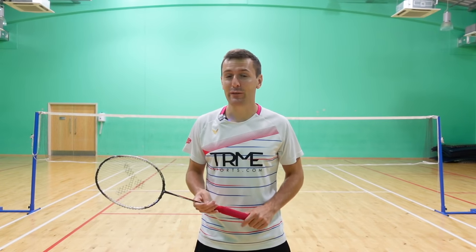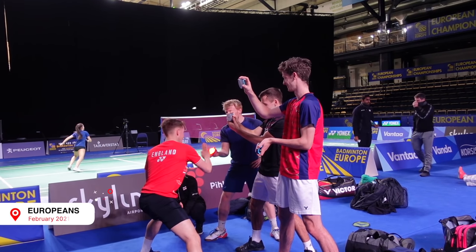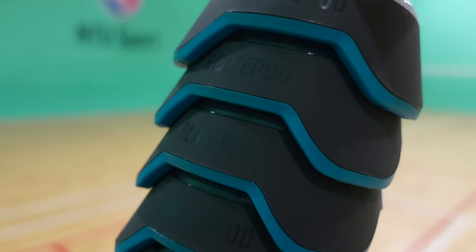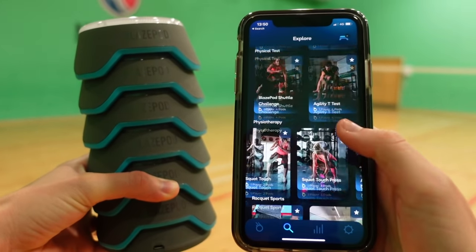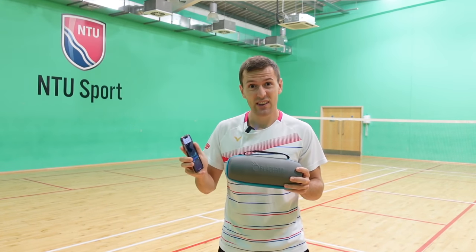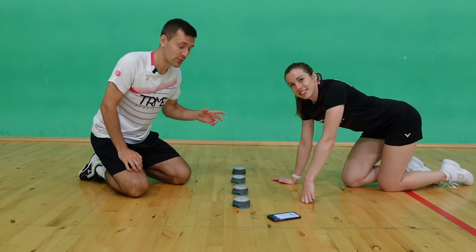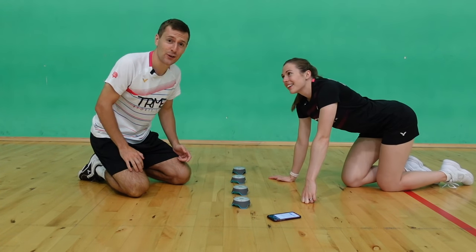Our final method of improving your reactions is one we've been using a lot in the last few months. These are called Blaze Pods, which were kindly sent to us to try out — they haven't asked us to include them in a video, we just genuinely love using them. The pods connect up to an app on your phone and you can program them to do literally anything. Anyone that knows me knows I'm very competitive, and these are great for bringing out that competitive side as the app tells you how long it takes to complete each challenge. One of our favourite preset programs is the plank competition where we can test our reactions and also work on our core at the same time.